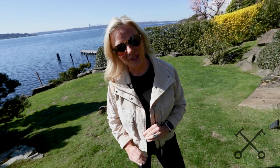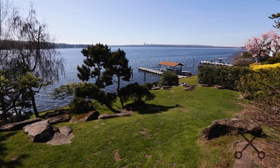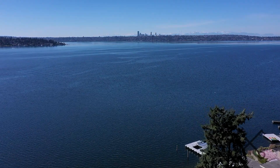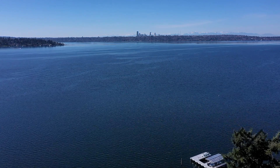Medina is beautiful but there are parts of Medina that sit a little bit lower. Hunts Point is phenomenal but there are also parts of Hunts Point where you don't see the City of Seattle. So it is a very unique vantage point here that you have the lake, the Olympic Mountains, and the city skyline.